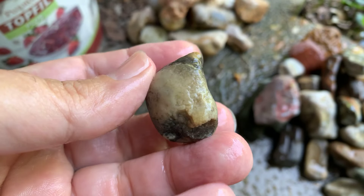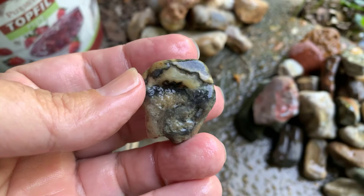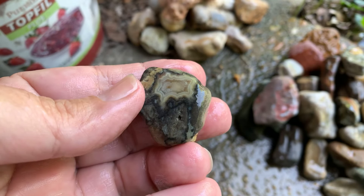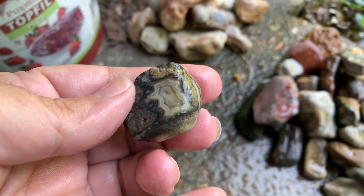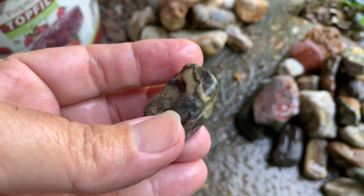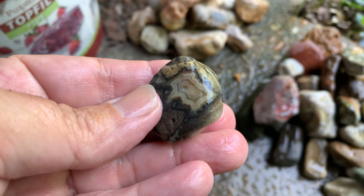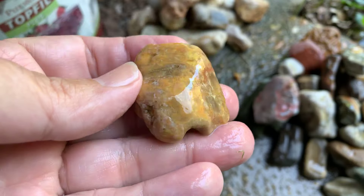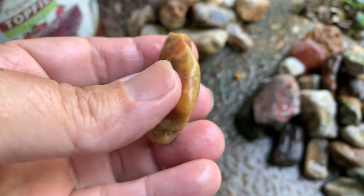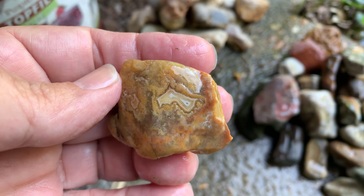We're going to finish this video up with a few unknown agates. These are not Crowley's but they were found in landscaping rock — definitely an agate, don't know what kind, but it's pretty cool whatever it is. I like the color on it. This one here — if it's laying one way it just looks like a regular rock you ain't gonna pick up, but if it's laying the other way, you might. That's a pretty cool little agate right there.